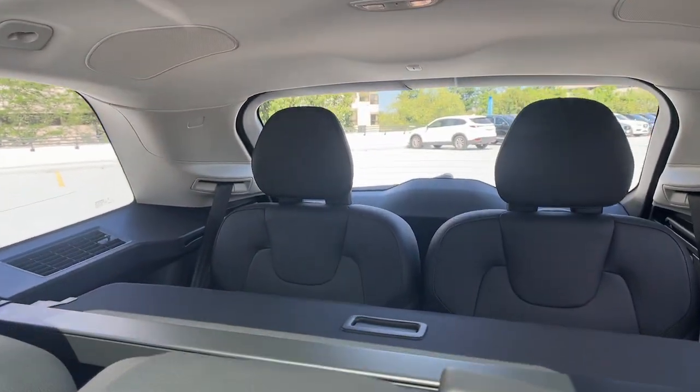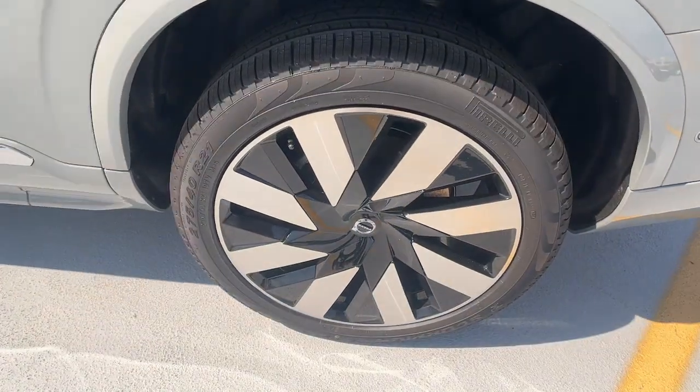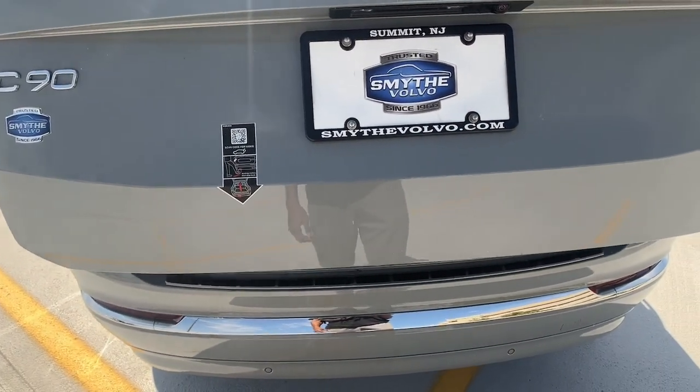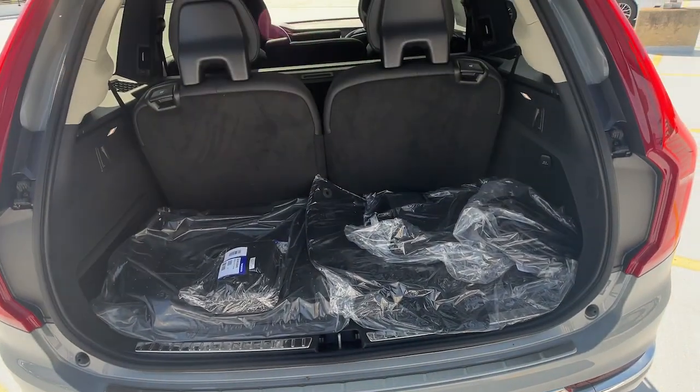These are just some of the great options this vehicle comes with: heated steering wheel, Apple CarPlay and/or Android Auto, keyless entry, moonroof, navigation system, backup camera, heated mirrors, woodgrain interior trim, power passenger seat, fog lamps.